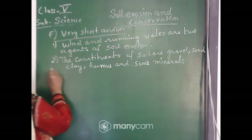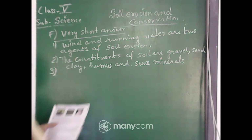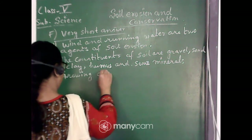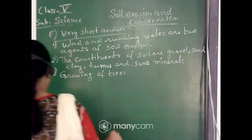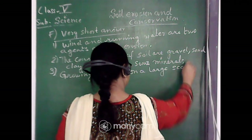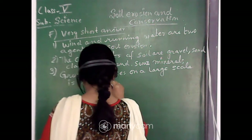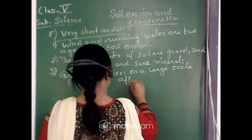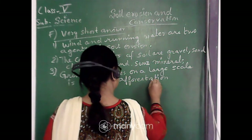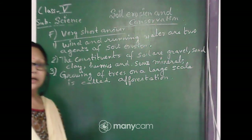Now the third short answer question: what is afforestation? Growing of trees on a large scale is called afforestation.